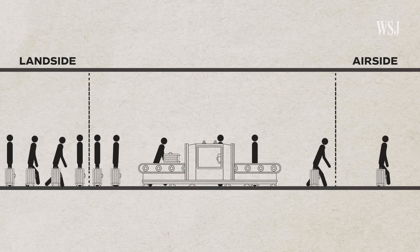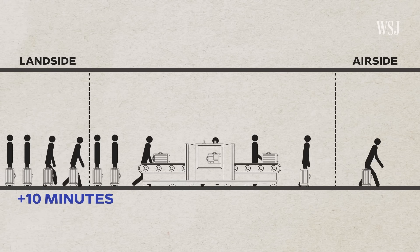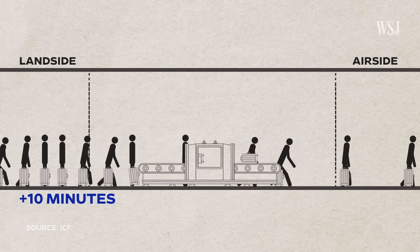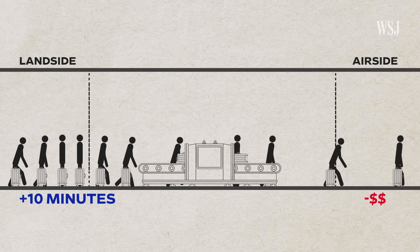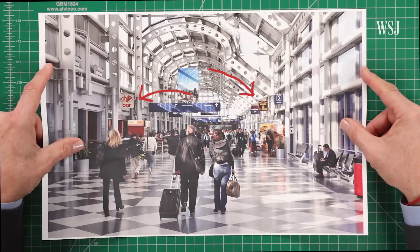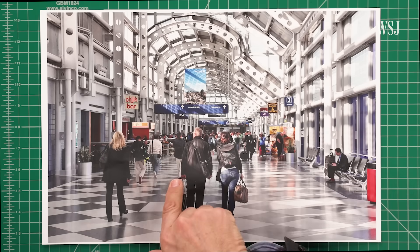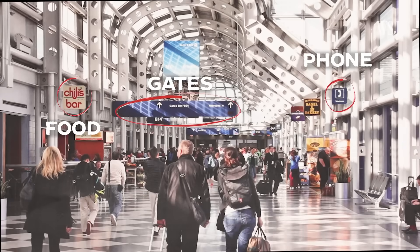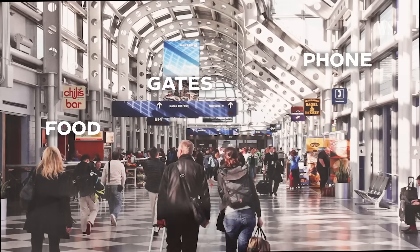Getting passengers through the line faster has a direct benefit: for every 10 minutes a passenger spends in the security line, their spending in the terminal decreases by 30%. Retail used to be an afterthought at airports — stores were tucked into any available space. In that configuration, there may be a greater need for signage to announce what's ahead, because without it a passenger really will not be aware of what's there until they're there.